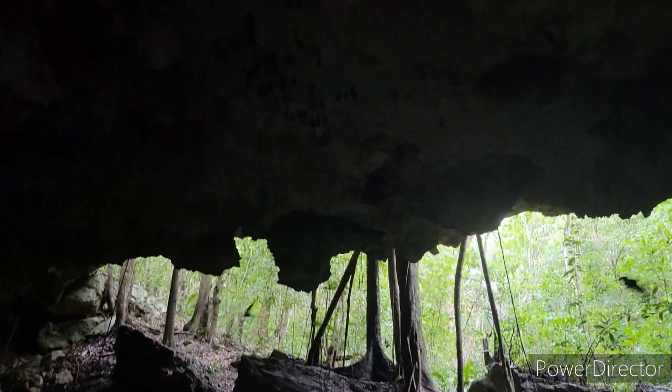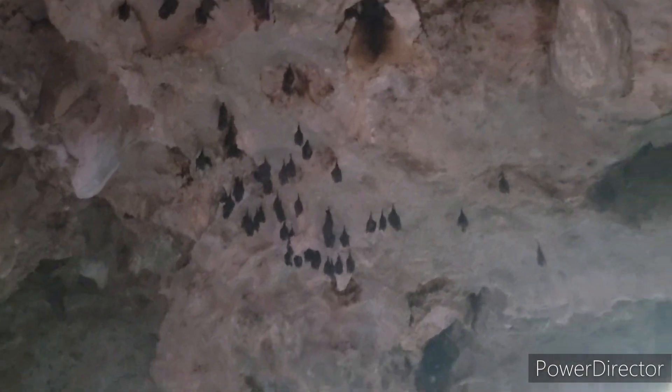The cave's ceiling is covered with tiny little bats. These bats are harmless and won't hurt you at all. With that said, I wouldn't recommend walking around the cave looking up with your mouth wide open.